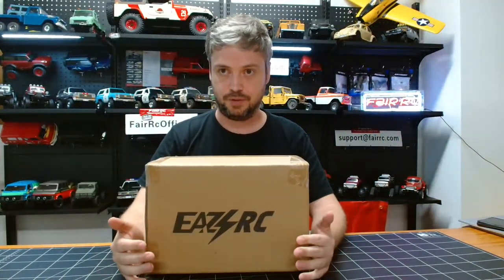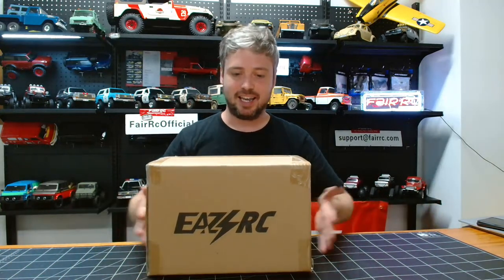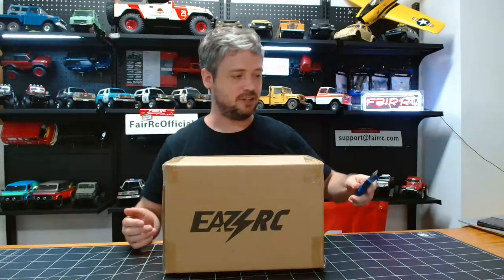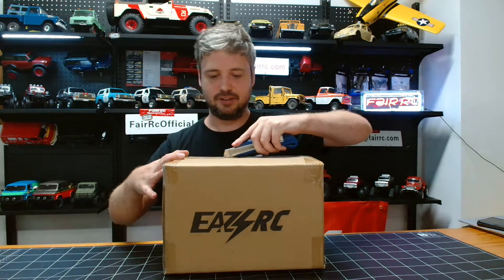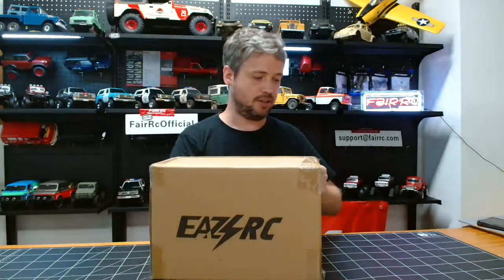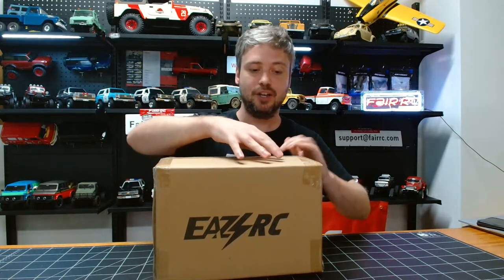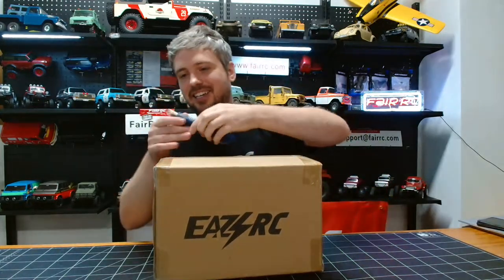A lot of people love the big monster trucks, but this is a mini version — nice and easy to take with you, quite a small package. The advantage of these compact trucks: the price is much lower than bigger trucks, and maintenance is much cheaper because it's so small. The battery is only 2S, which is cheap and easy to get.